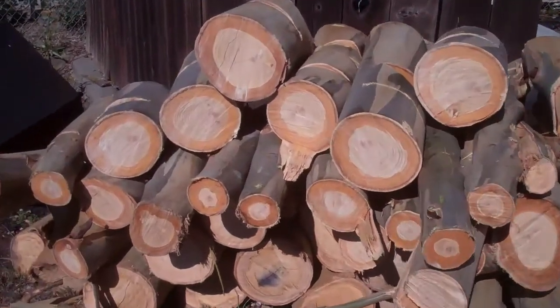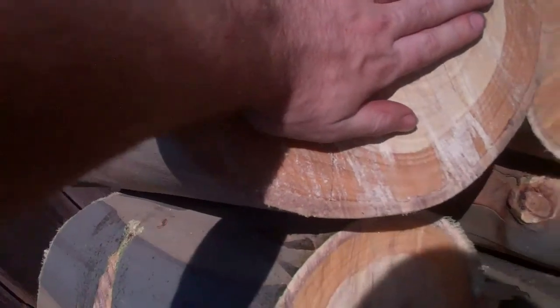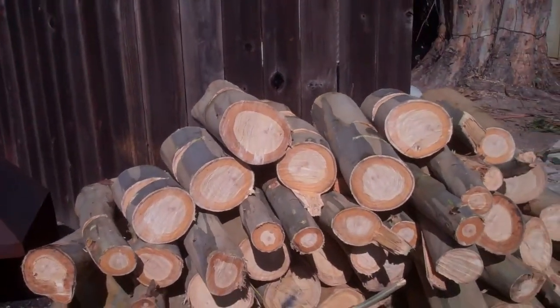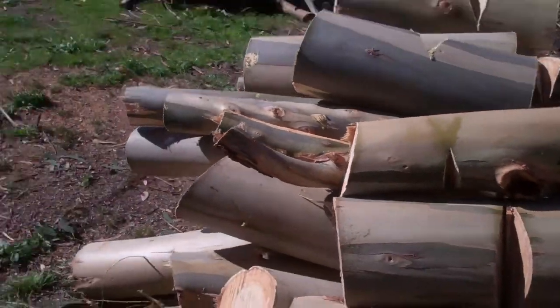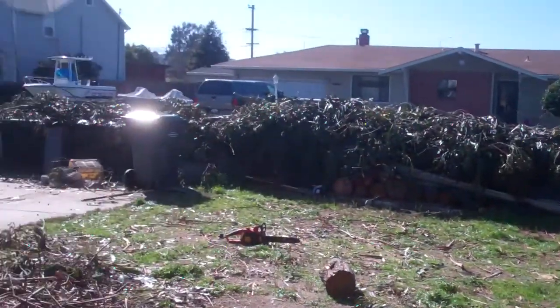Those branches are pretty big — there's my hand compared to them. They're pretty heavy too. So we stacked all of them up, and some of them are quite long. And then we got all of them leaves.